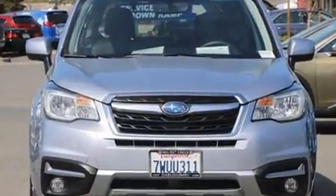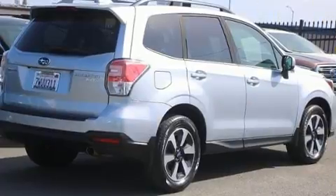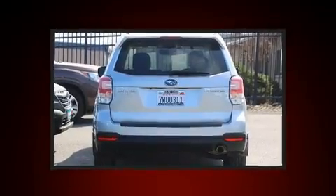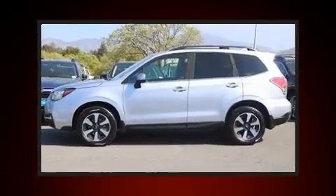Subaru prioritized practicality, efficiency, and style by including leather upholstery, a tachometer, adjustable headrests in all seating positions, an automatic dimming rear view mirror, blind spot sensor, and cruise control. For drivers who enjoy the natural environment, a power moonroof allows an infusion of fresh air.